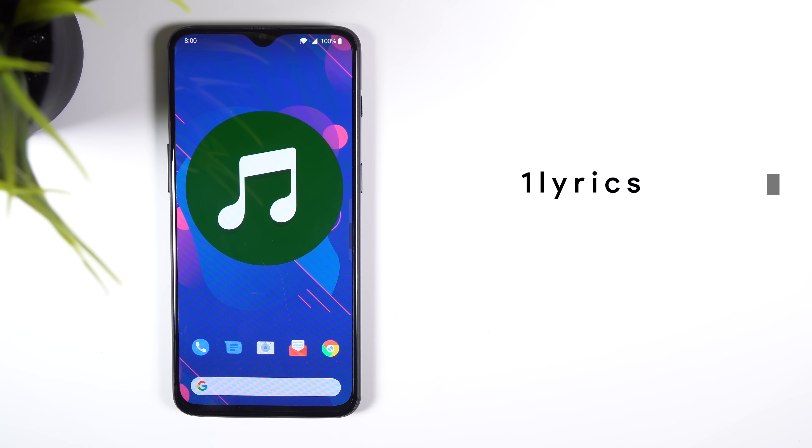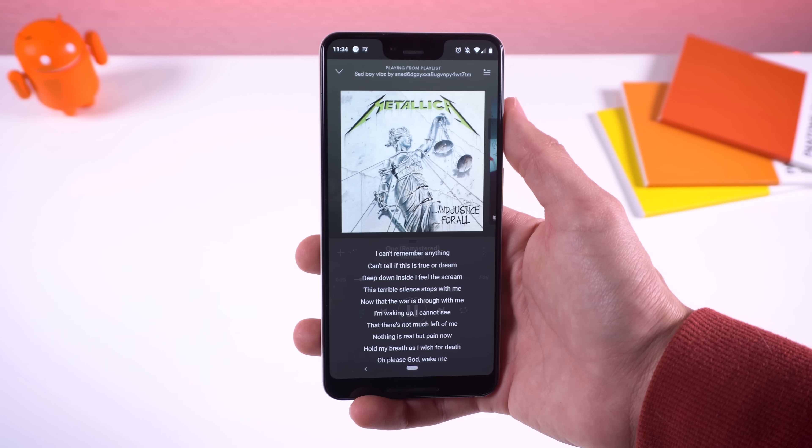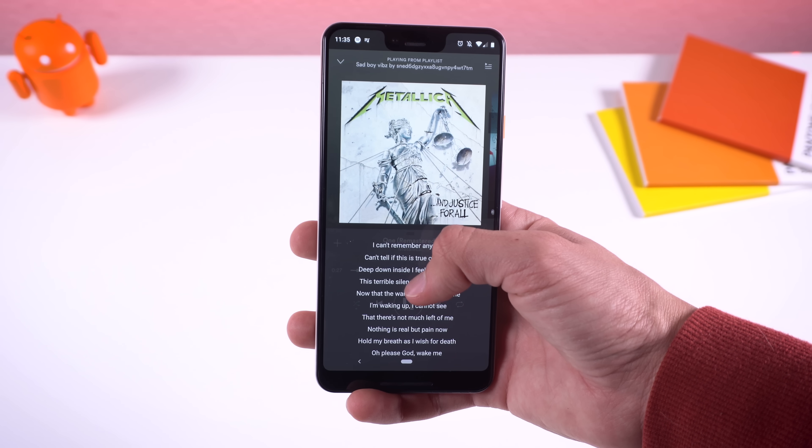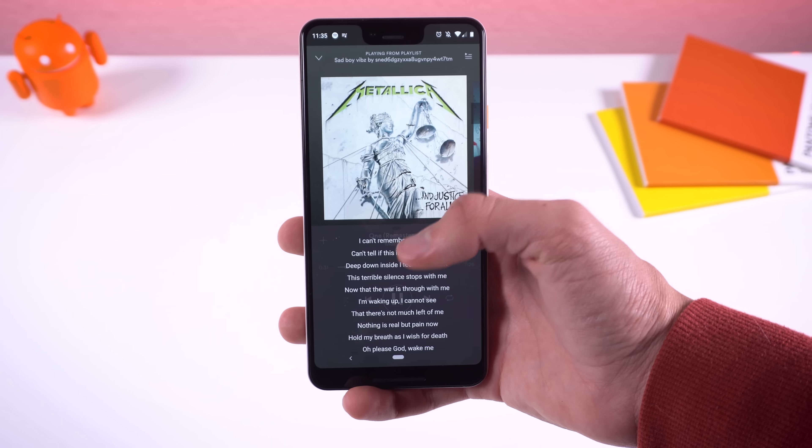Speaking of music, OneLyrics is the fastest app to pull up lyrics to a song that is playing on your phone. It supports the majority of music services and a ton of songs. You can pull up the lyrics by looking in the notification panel or swiping from the right edge of the screen. You can even download the lyrics for offline use.